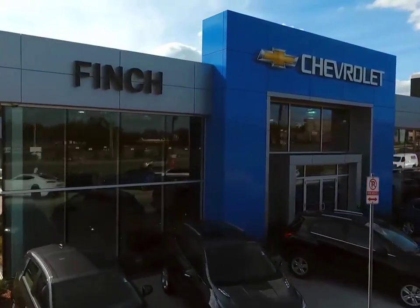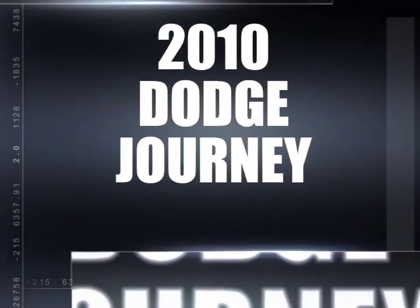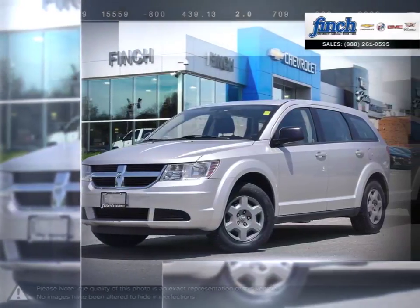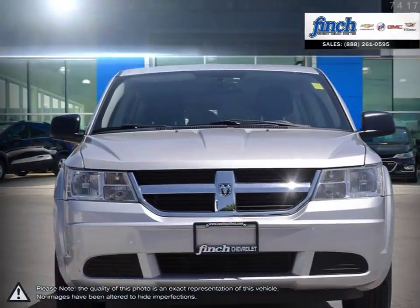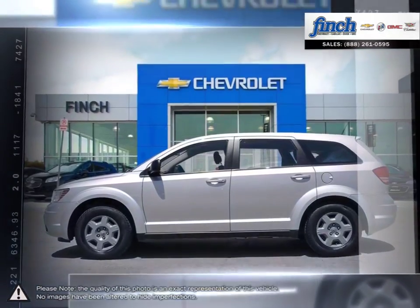Welcome to FID's Chevrolet. Today we're looking at a 2010 Dodge Journey. The Dodge Journey is a versatile crossover SUV that offers all the capabilities and practicality of an SUV for the affordable price of a compact car.